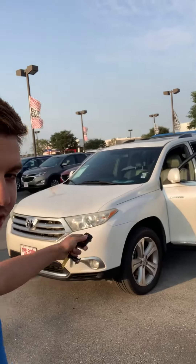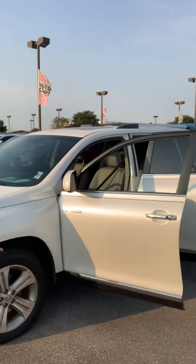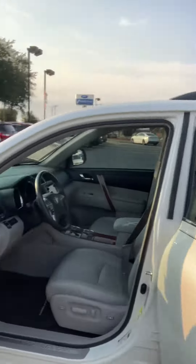Hey Alexis, this is Cody at the Ford house. I saw that you were inquiring about a 2013 Toyota Highlander. This model is limited, so it comes with the leather seats. You get the push-button start, you get the backup camera.